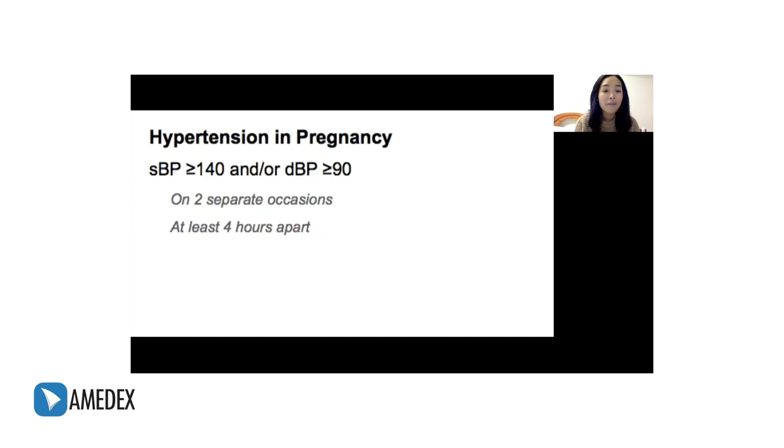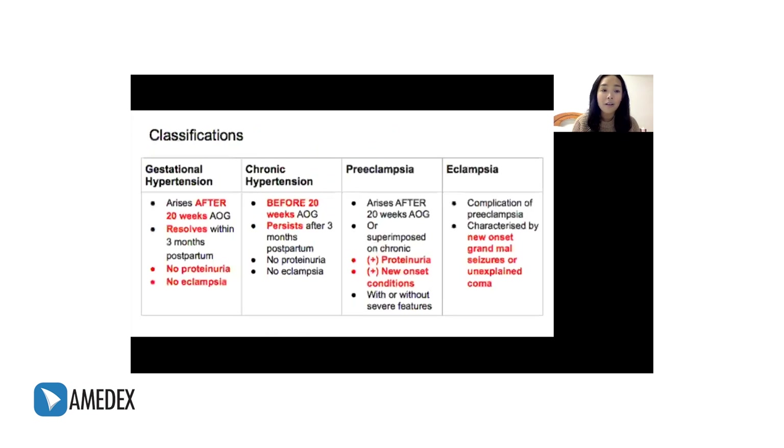But does the definition stop here? Actually, it doesn't. There are further classifications of hypertension in pregnancy: gestational hypertension, chronic hypertension, preeclampsia, and eclampsia. I've put these in a table here so that it's a bit easier to compare.